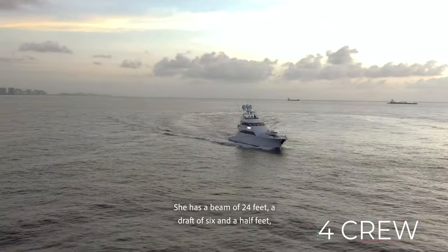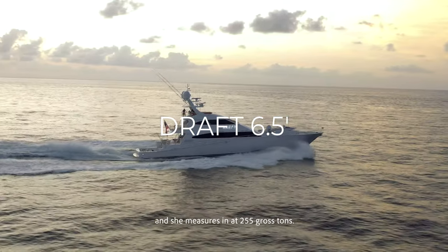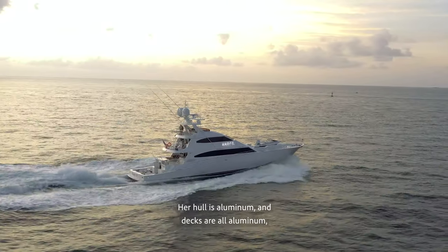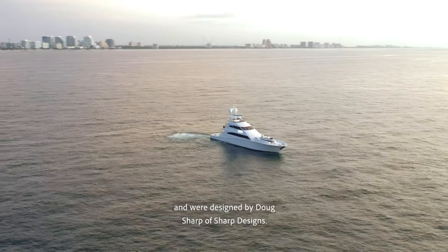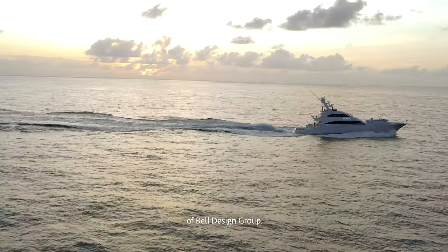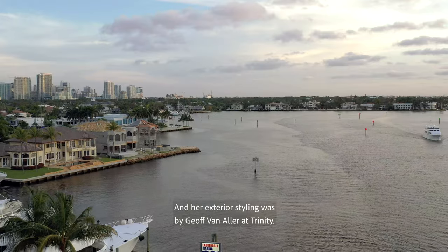She has a beam of 24 feet, a draft of six and a half feet, and she measures in at 255 gross tons. Her hull is aluminum and decks are all aluminum and were designed by Doug Sharp of Sharp Designs. Her interior design is by Judy Bell Davis of Bell Design Group and her exterior styling was by Jeff Van Aller at Trinity.